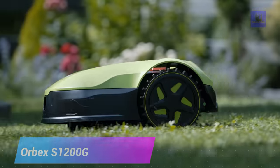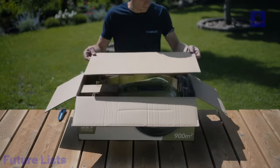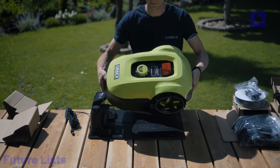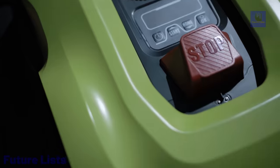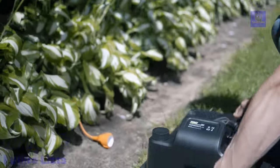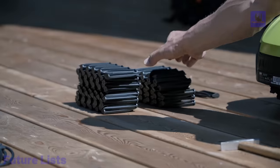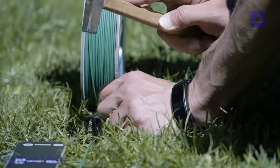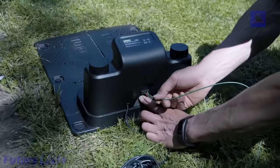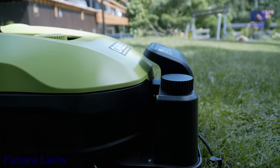The Orbex S1200G is a smart robotic lawnmower designed for lawns up to 1,200 square meters. It features an advanced cutting system with a three-blade design for energy-efficient and high-quality mowing. The mower has a collision sensor to avoid obstacles and can be easily cleaned with a garden hose. It offers quick settings through a digital display and knob, along with smart connectivity via Wi-Fi and Bluetooth for mobile app control and software updates. Technical details include a 20 volts, 2800 RPM no-load speed, 180 millimeters cutting diameter, adjustable cutting height of 20 to 60 millimeters, and it operates quietly at less than 62 decibels.